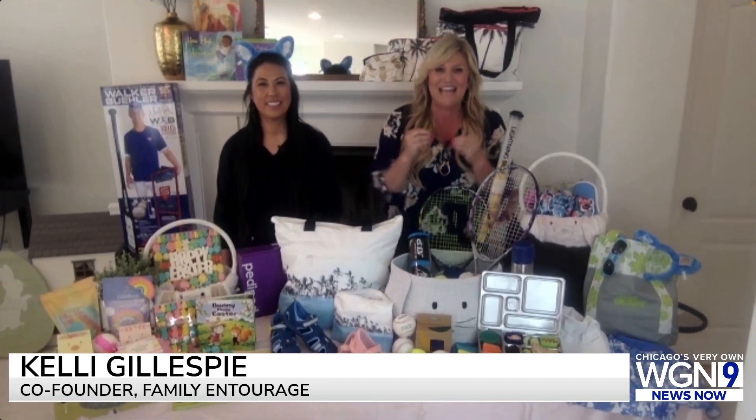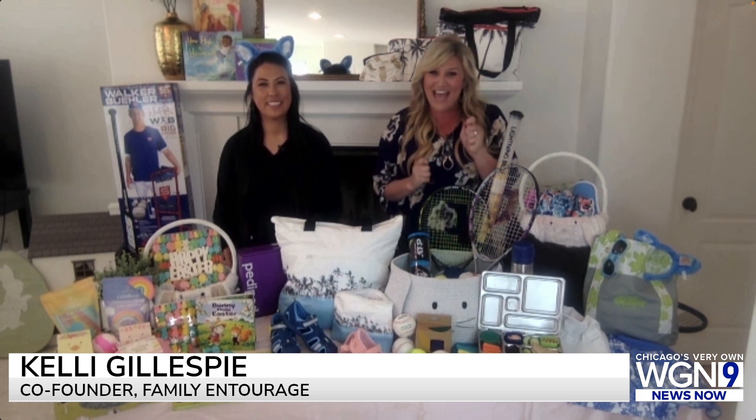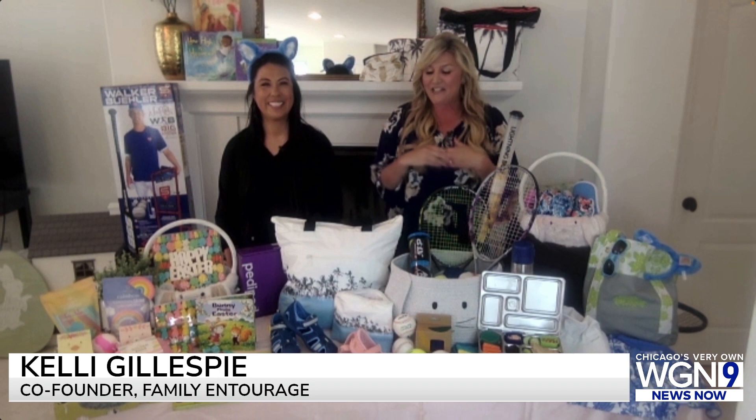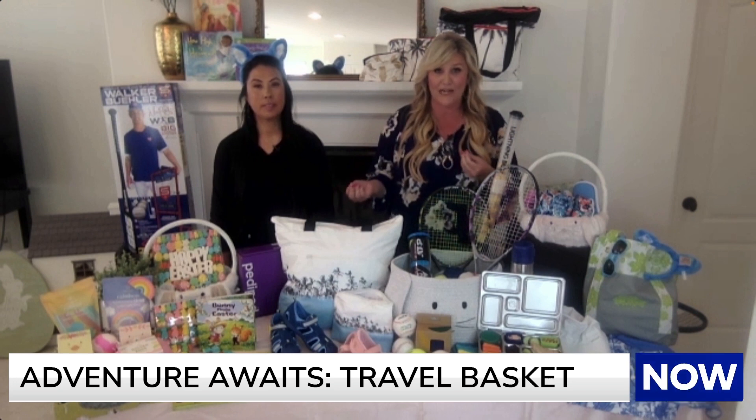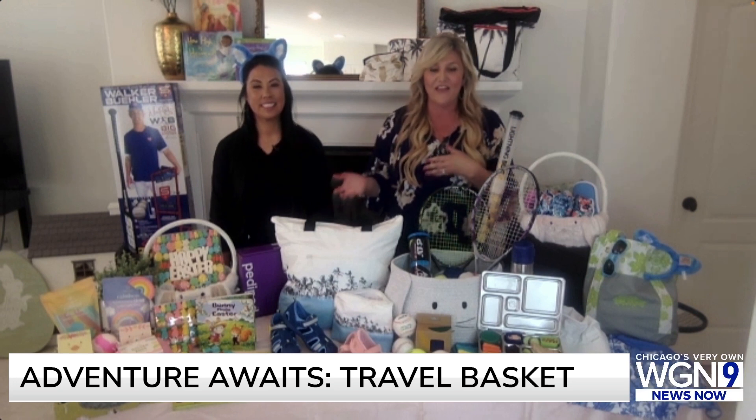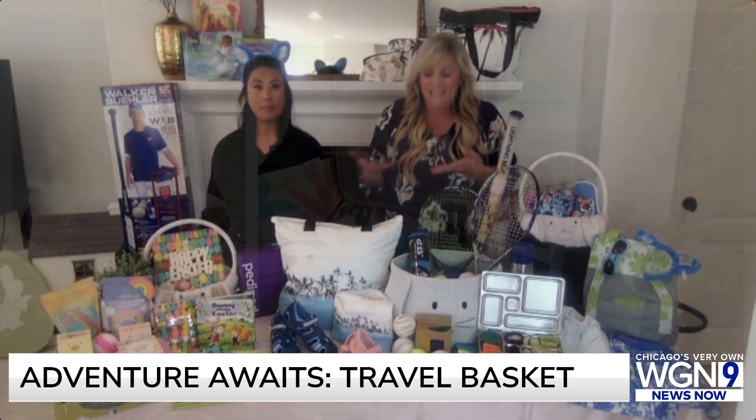Adventure time — this next theme is about getting out and about further and really bringing out the exploratory side of kids. Put a coupon in your basket that says good for a day to go on a hike, good for a park visit, good to go explore the shoreline, because kids love these little tangible things and they can say 'Mom and Dad, I'm cashing in on this ticket.' We love Aloha Collection — they have these splash-proof bags. We'll trade the traditional basket for an Aloha bag so it keeps giving throughout the year.